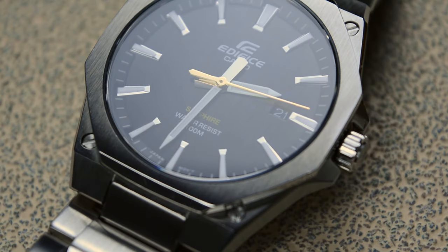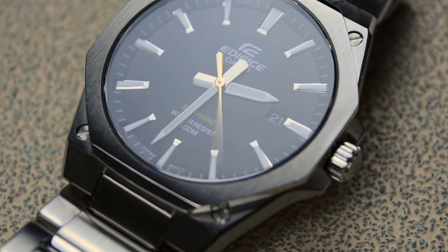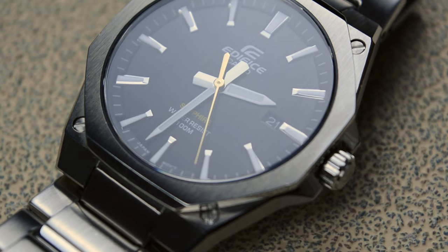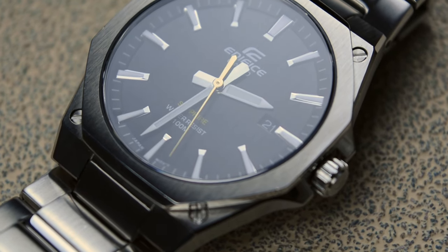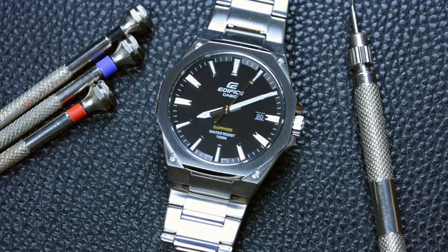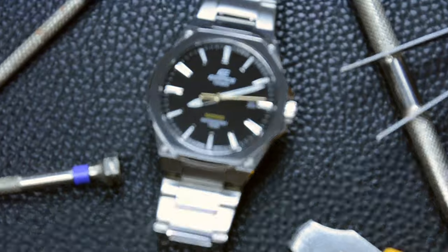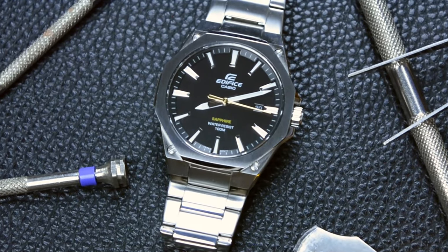Casio Edifice has carved a niche for itself in the watch industry by blending high quality with affordability. The brand is part of the larger Casio family, known for its commitment to producing high quality quartz timepieces that appeal to a wide range of consumers. Edifice, in particular, focuses on creating watches with a sporty and sophisticated aesthetic, often incorporating advanced features and technologies.